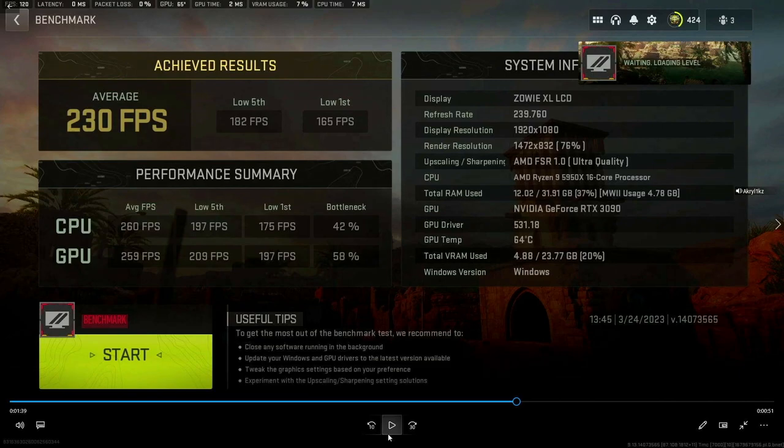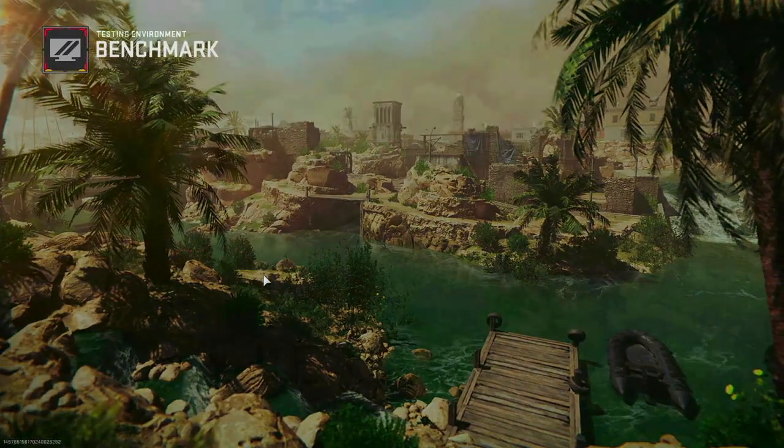With FSR 1.0 Ultra Quality, the GPU is working exactly as expected and the CPU is up to around 42%. If you run these tests in 4K, the CPU is around 10% or less most of the time, ranging from 10 to 20, while the GPU would be more like 90 to 95% or even higher depending on your 4K settings. However, at 1080p it's more CPU-intensive, relying on the GPU to get information across — it leans pretty heavily on the CPU.